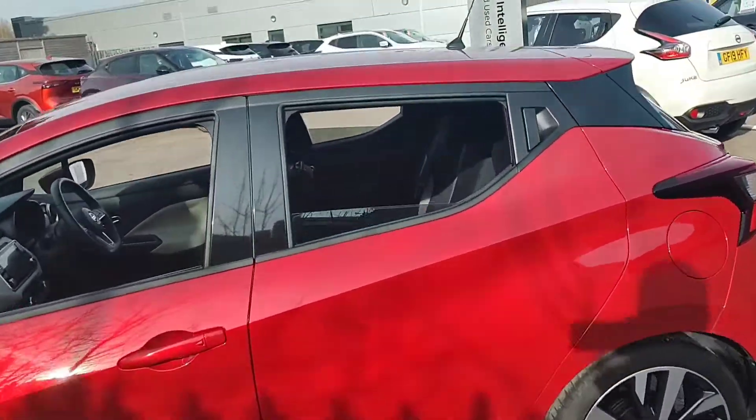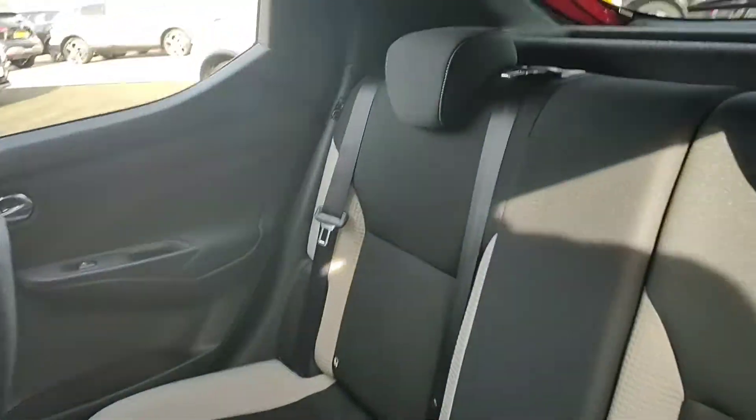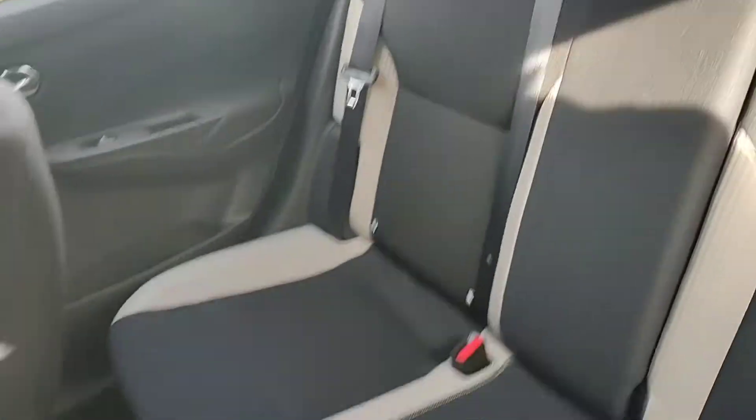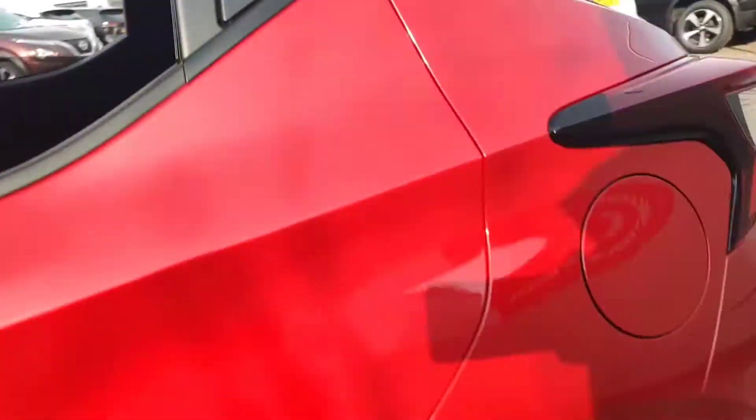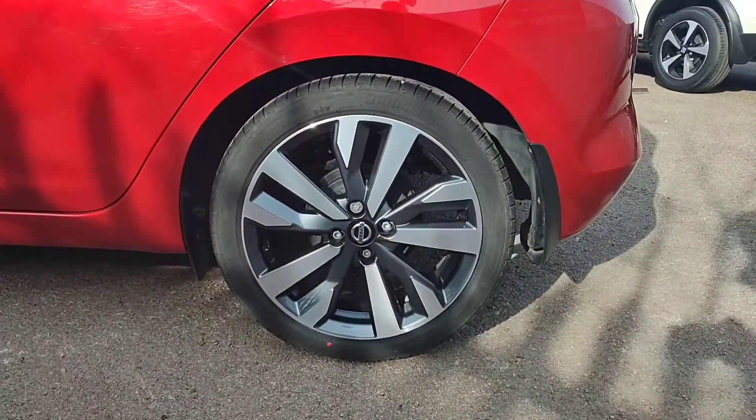We'll now take a look inside the rear of the vehicle. This one being a Tecna, you do receive the black and cream cloth upholstery inside the car, as well as the diamond-cut alloy wheels.